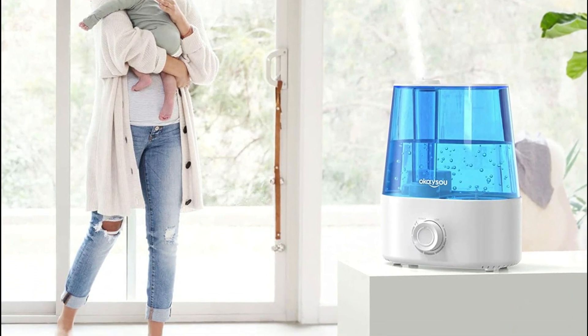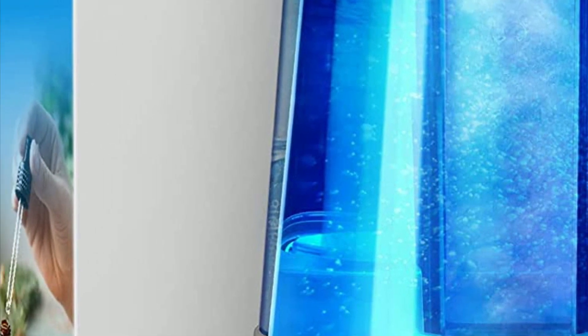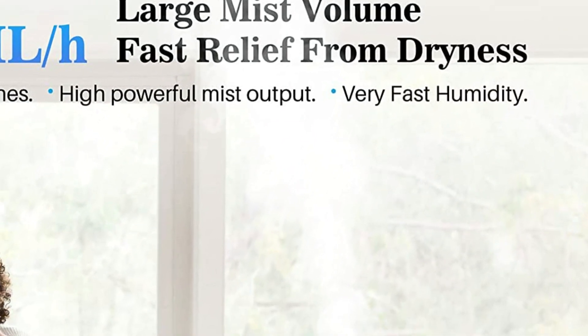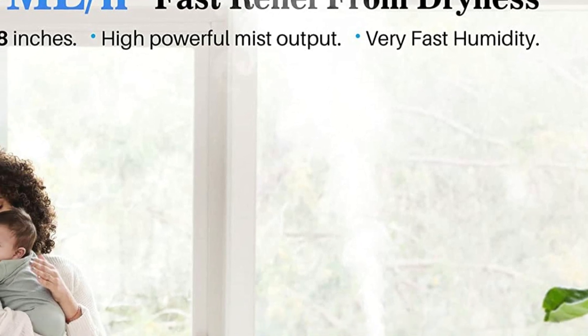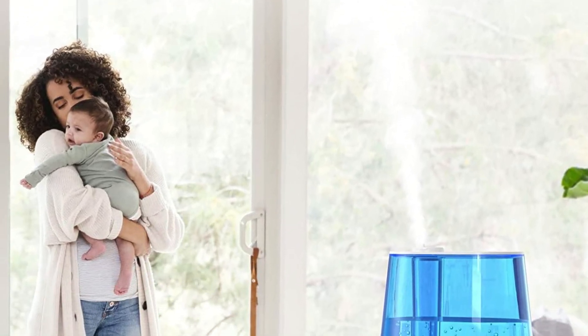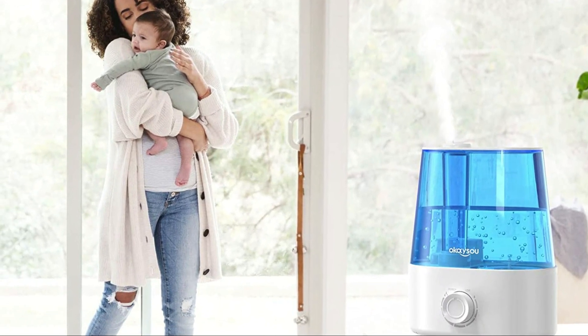The humidifier offers 3 mist-level modes, enabling you to adjust the fog speed according to your preferences. The 2,500ml water tank ensures that the BPA-free baby humidifier can last up to 24 hours without requiring a refill, making it ideal for use during the night. It is an excellent solution for oily skin in the summer and for individuals with throat problems. The waterless auto-off feature guarantees safety and prevents electricity wastage.